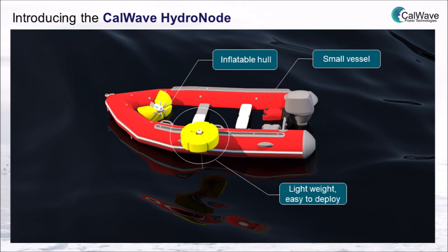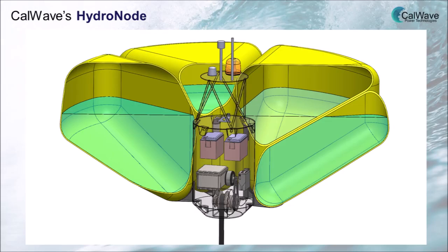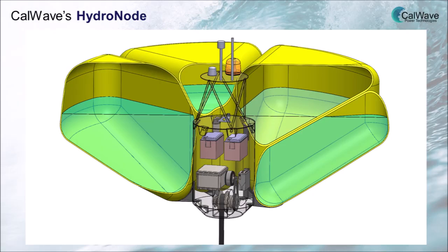Due to its lightweight design, it can be deployed easily from a small vessel or fishing boat. Power is generated from a winch-type PTO, and this power will be converted to a DC bus and stored in a half-kilowatt-hour battery system.